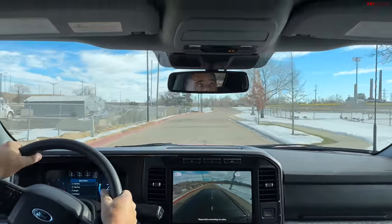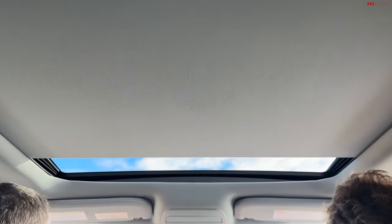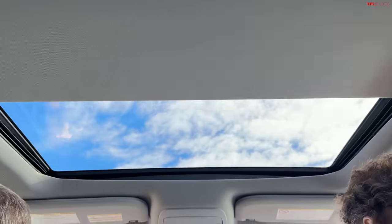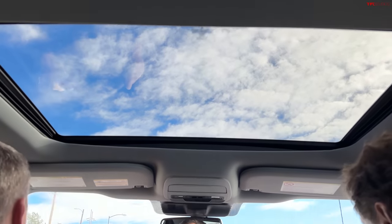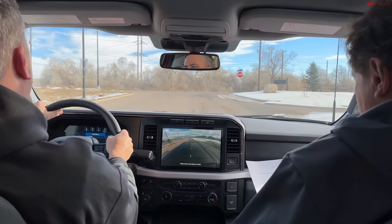Power moonroof — twin panel — is $1,495. Tailgate step is $375. Bed liner is $595.